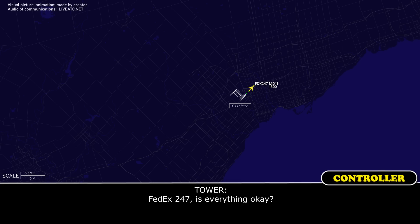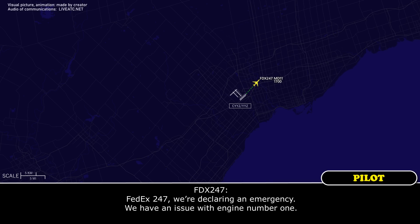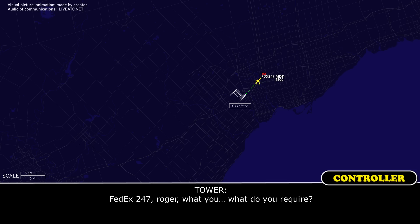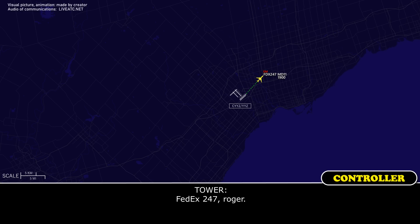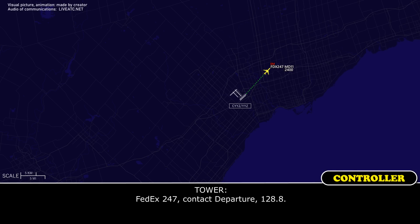FEDEX 247, is everything okay? FEDEX 247 declaring an emergency — we have an issue with engine number 1. FEDEX 247, roger, what do you require? We'd like to return to the field; we'd like to level off around 3 or 4 thousand. FEDEX 247, roger. Contact departure 128.8, FEDEX 247.